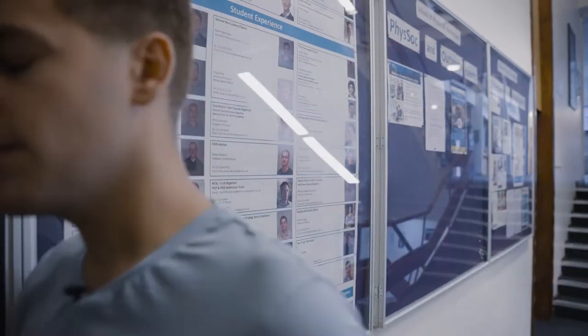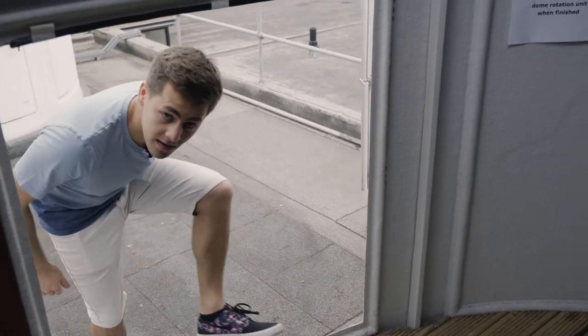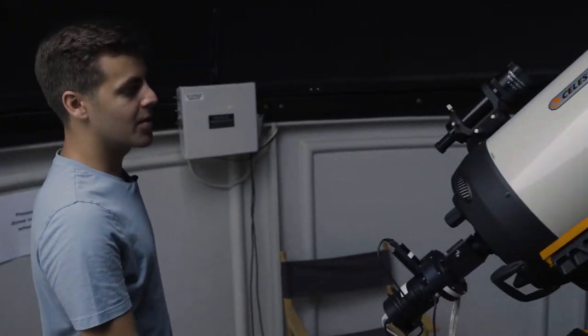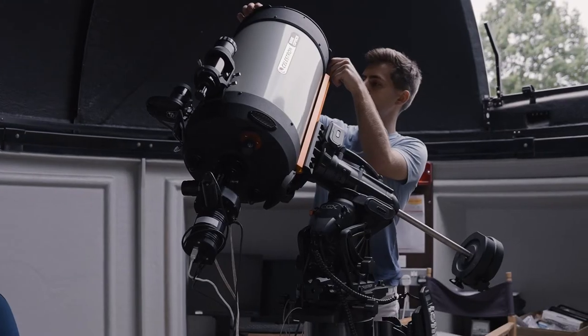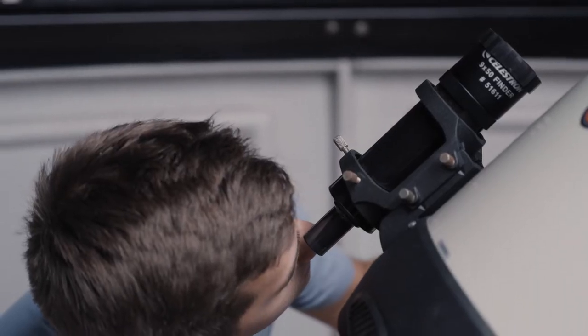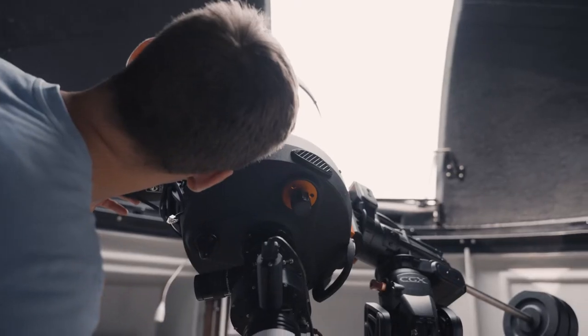This is one of our undergraduate telescope domes. Anyone can book this space to come to the roof and look at the stars anytime they want.